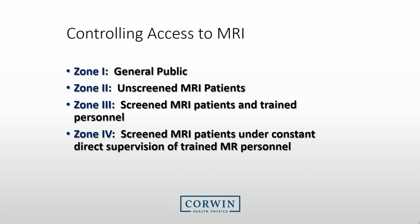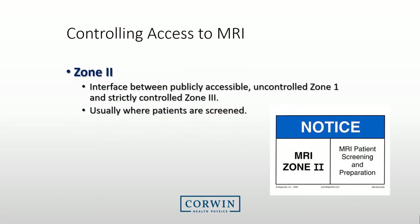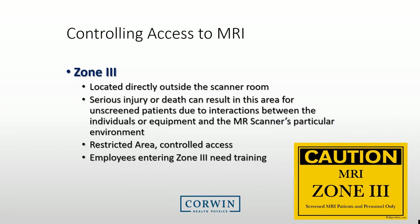Because of the strong magnetic field present, we restrict access to MRI facilities by creating zones. Zone 1 is the area for the general public. Zone 2 is typically the area in which the general public is interviewed and screened before entering Zone 3, and is also populated by staff that may not be trained in MRI safety. Zones 3 and 4 are for individuals that have been trained or are escorted by someone with adequate training. Zone 3 is an area typically located directly outside the scanner room. Serious problems can occur in this area if the wrong equipment or an unscreened patient is present. This area should be restricted, and employees entering Zone 3 need to have MRI safety training.